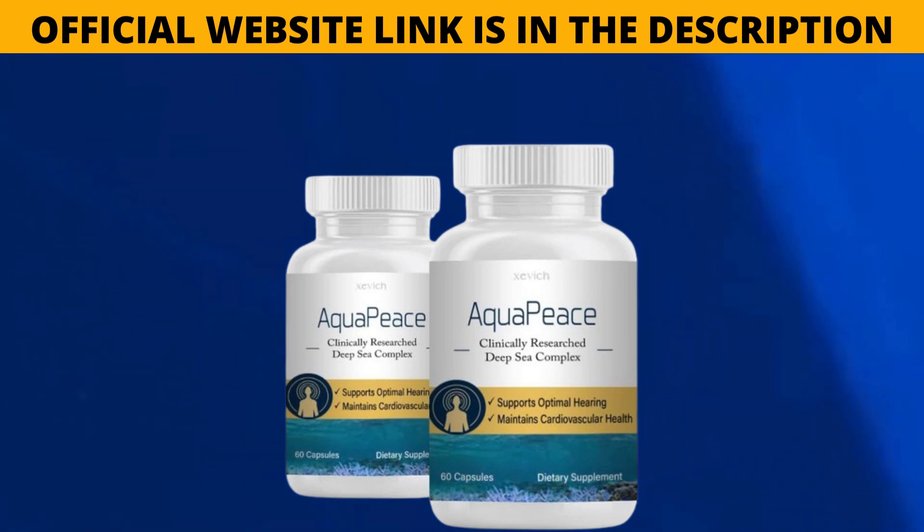If you already know the product and you're watching this video to access the link to the product's official website, without running the risk of entering an incorrect website and losing your money, I'll be leaving the link to the correct Aquapiece website in the description of the video and also in the comments.